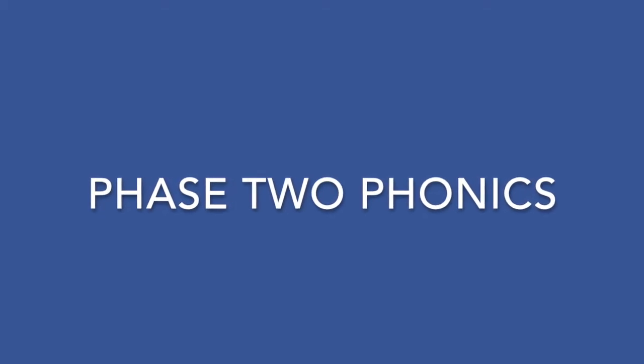Phase two phonics. Phase two phonics is where children begin to learn the sounds that the letters make. There are 44 sounds all in all, some made with two letters, but in phase two they focus on those most common single letter sounds.